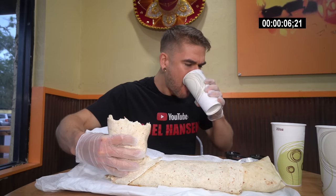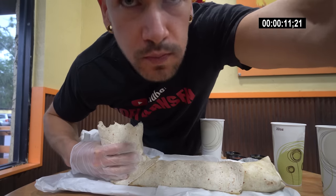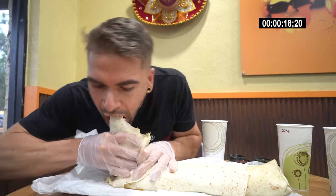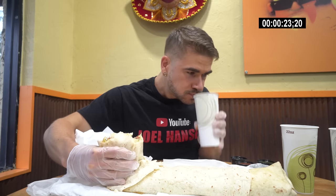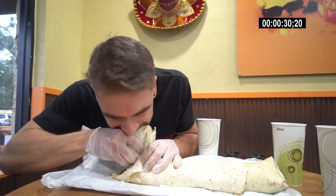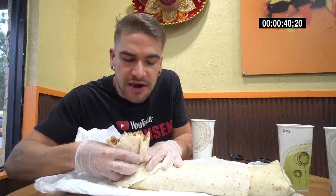Ooh, flavor! That is a good combo. I love that fish.